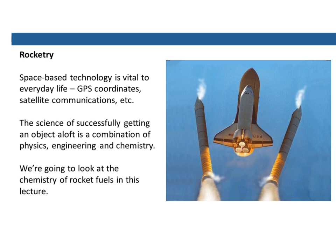Space-based technology is absolutely vital to everything we do these days — things like GPS coordinates, finding your way on a map, or getting supplies to an area affected by a flood. These are all enabled by space-based technologies. Satellite communications mean ships out at sea are able to contact their home bases or ask for help. The science of getting a very large object into orbit is a combination of physics, engineering, and chemistry, and the chemistry is really important. So we're going to have a look at the chemistry of rocket fuels in this lecture.